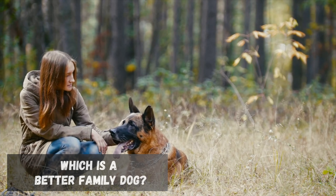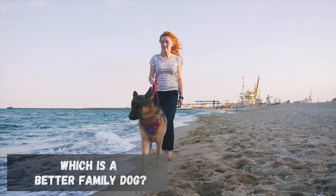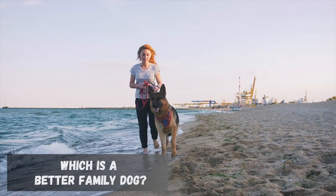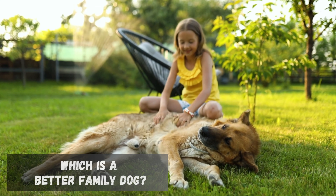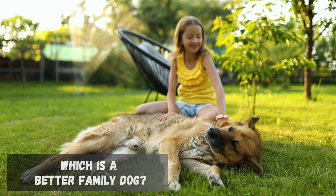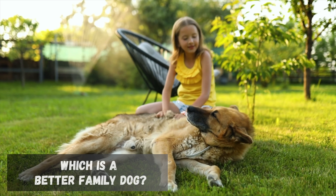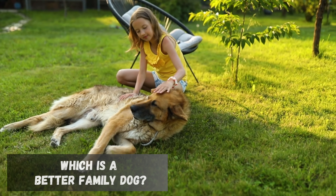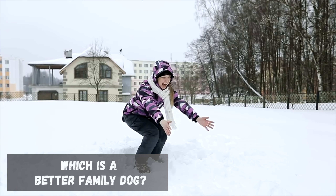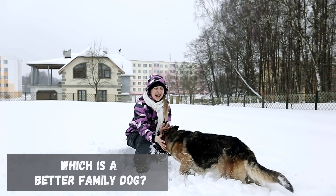The German Shepherd's natural protective instinct is a defining trait in both types. The choice between them should align with the owner's ability to manage and direct their protective behavior. Which is a better family dog? For most families, particularly those without extensive experience handling high-energy working dogs, the Show Line German Shepherd is often a better choice. Their calmer demeanor, lower energy levels, and more manageable protective instincts align well with the needs of a typical family environment. However, families with the time, experience, and desire for a more active and engaging canine companion might find a well-trained Working Line German Shepherd to be a rewarding addition.